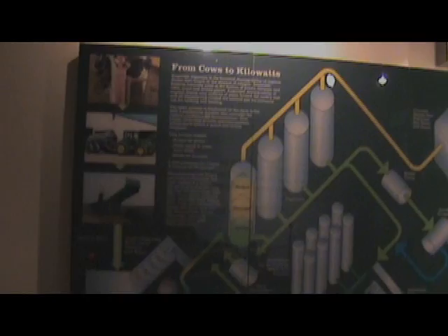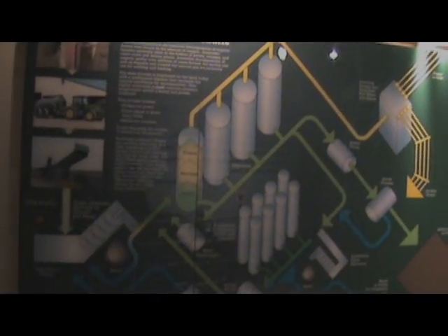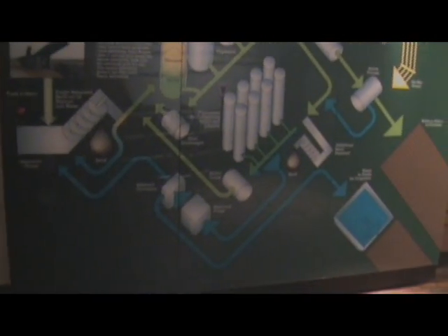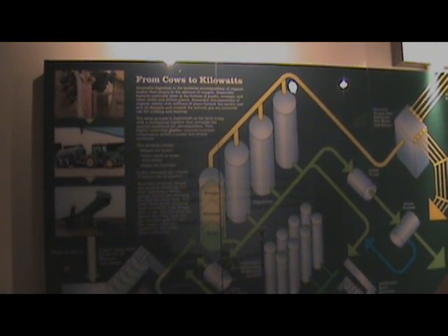Here you are — this is so exciting, because here on the dairies we have an innovative process to manage the manure. This process harvests the nitrogen, phosphorus, and potassium, reduces odor, and creates a more nutritious fertilizer for the soil.